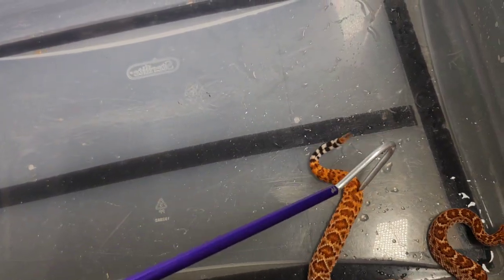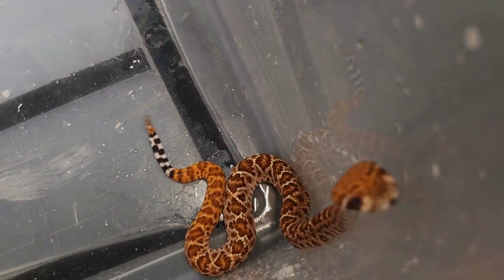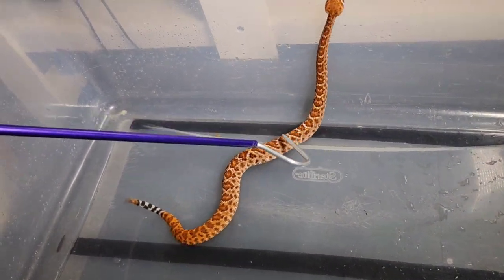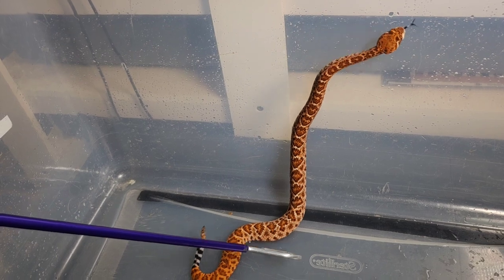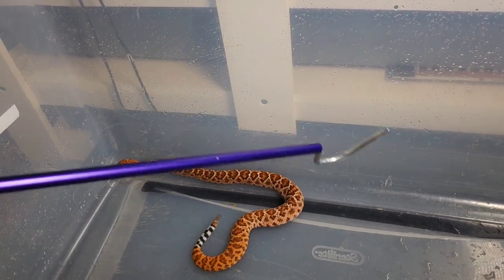This is one of my favorites. I think it's because those highlights in the diamonds are just making it pop so much. That salmon pink through there is just phenomenal — gorgeous snake.